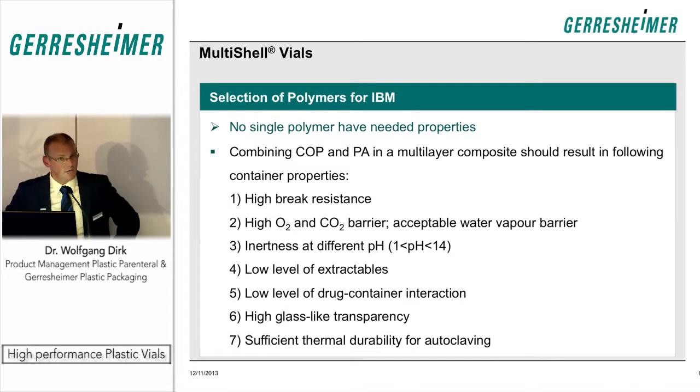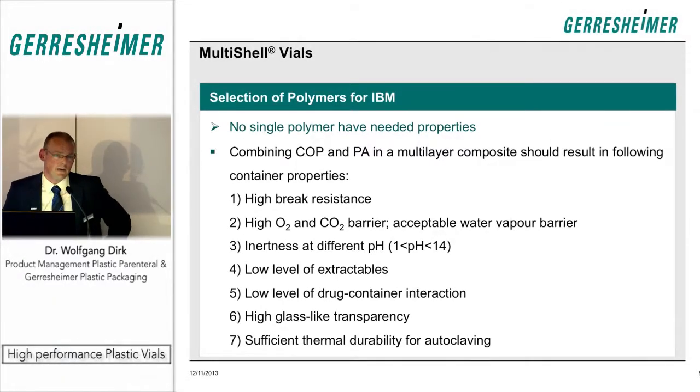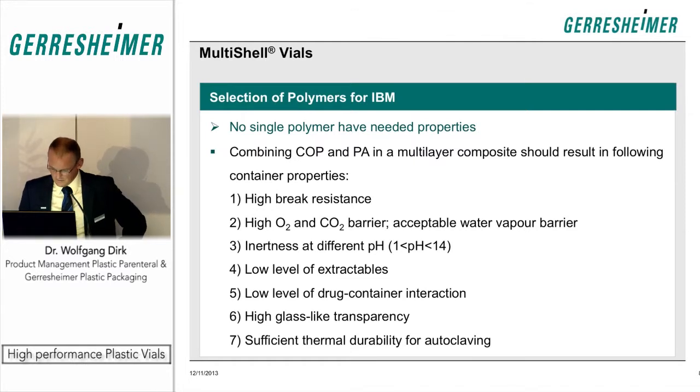The combination yields high break resistance, reasonable gas barrier, and a high level of pH resistance, low extractables, and so on. The weakest point remaining is resistance to heat, which is of course not comparable to glass. So we ended up selecting polyamide and COP as materials in a multi-layer composite, achieving high break resistance, high barrier, superior inertness against high pH value solutions, low extractables, low drug interaction in specific cases, and important transparency.